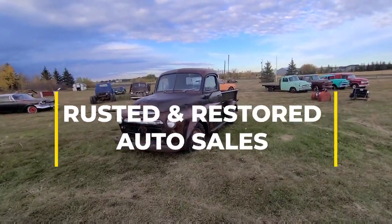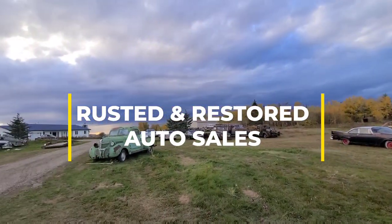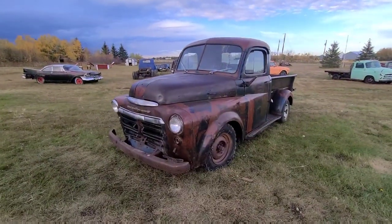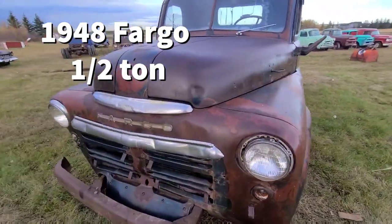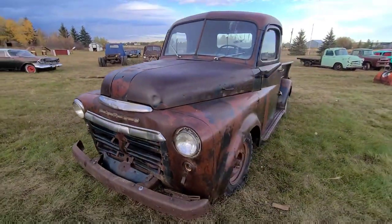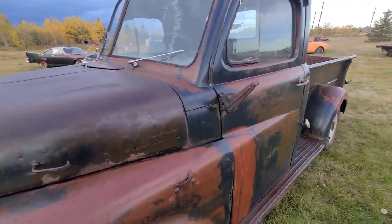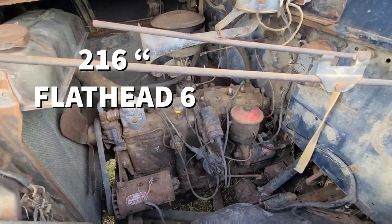Welcome to Rusted and Restored Auto Sales. We're trying to get a video in right before the big storm hits. Today we've got a 1948 Fargo short box half ton. Fargo is just a Canadian brand of Dodge — you can only get them in Canada. This one has the 216 flathead 6.